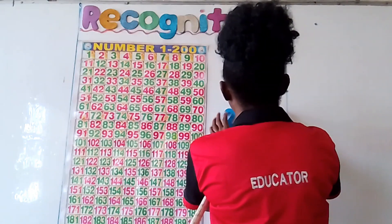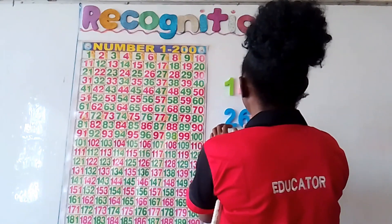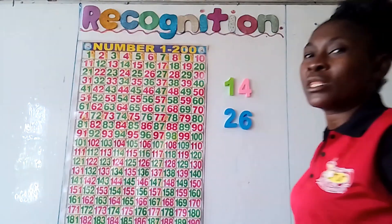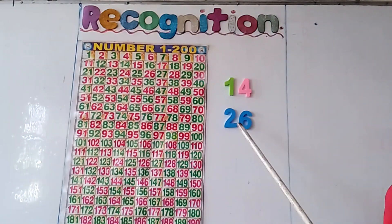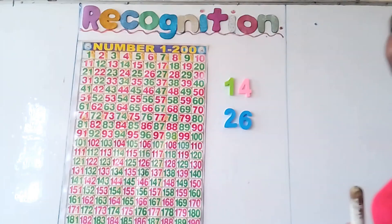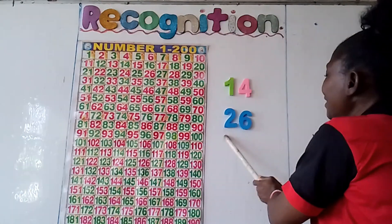What number is this? 2, 6. This is number 26. Number 26.